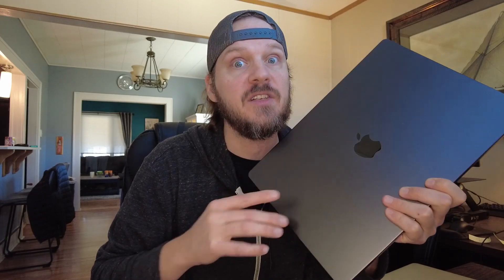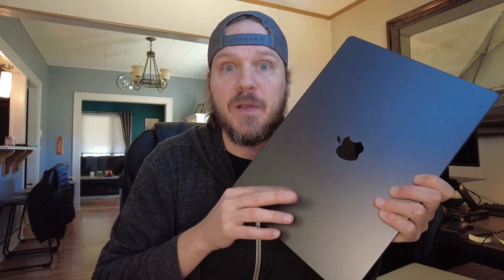So if you want to see how those tests go, subscribe and stick around, because I'm going to be putting a lot more about this machine on this channel. If you have a crazier upgrade than going from a 2014 to a 2023 M3 Max, let me know in the comments — because I think this might be the craziest upgrade I've seen in a long time.